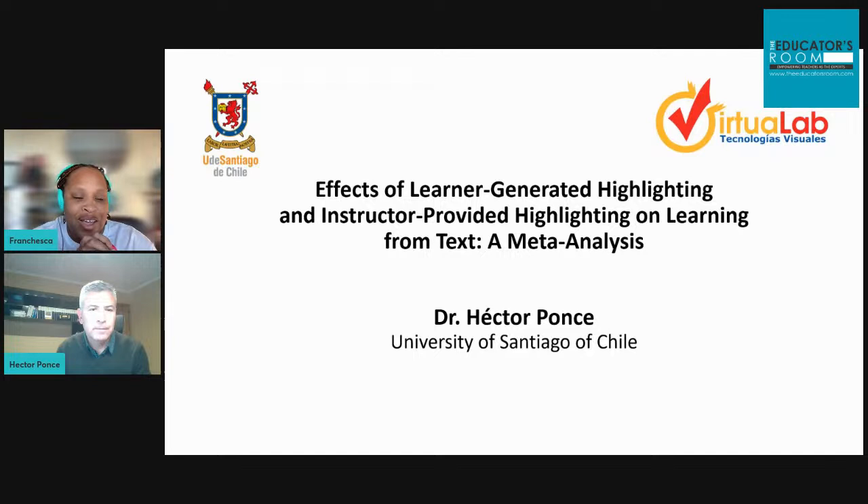Welcome everybody to Do the Work, our series on The Educator's Room, where we talk about all things education. This is our series where we're talking about research and finding those research studies that we think are super helpful to educators all around the country. We found a research study about the effects of learner-generating highlighting versus instructor-provided highlighting on learning — a meta-analysis with Dr. Hector Ponce from the University of Santiago of Chile, and we are happy to have him with us.